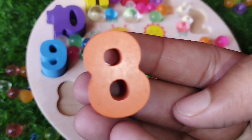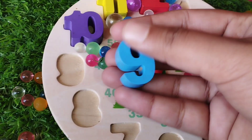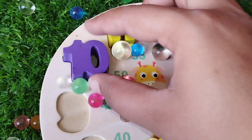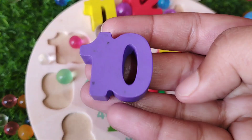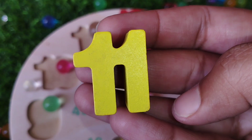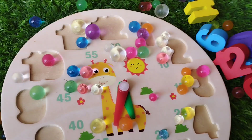The next number is number 8. Number 8. The next number is number 9. Number 9.